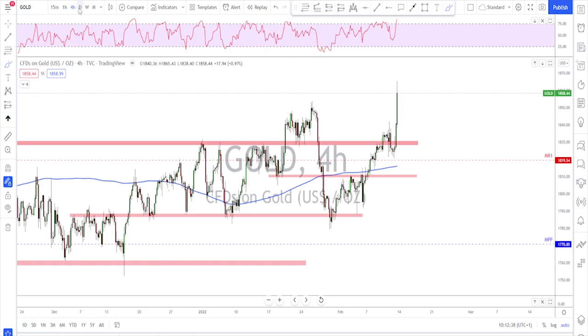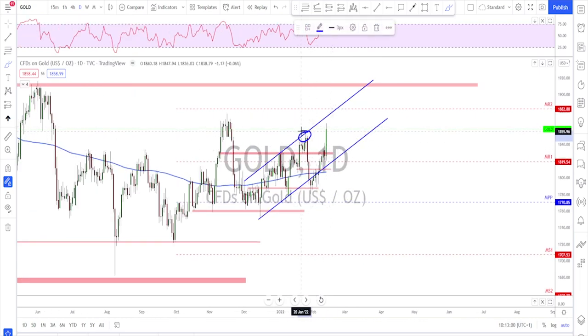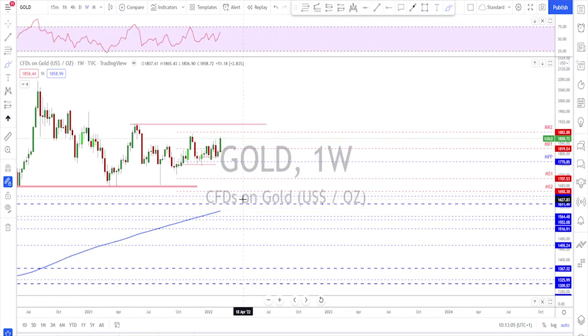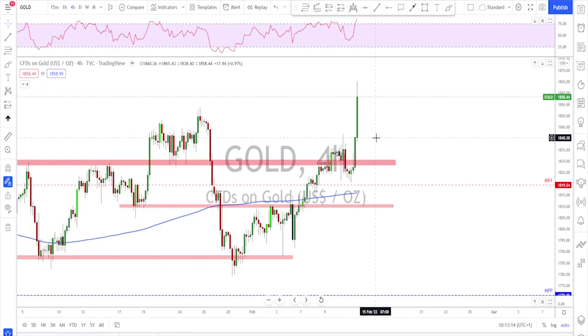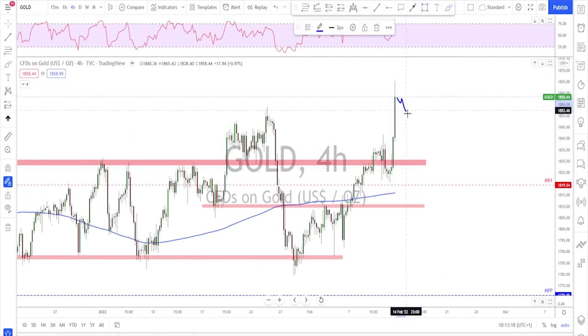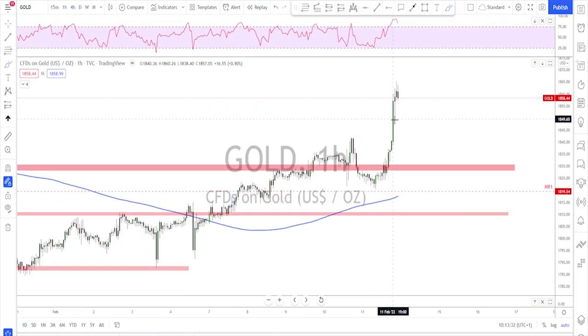Gold had a nice strong push to the upside as a safe haven and inflation hedge. We had the worst inflation readings from the US since 1982, and that's why gold is getting stronger. It broke and closed above the previous high on the daily, which is a strong signal. On the weekly, there's a nice bullish engulfing candle with a break above, meaning the next target is the previous high up here. However, I think it's time for a correction — at minimum toward this area — before the next move to the upside. Don't chase this; there's a big void in price.